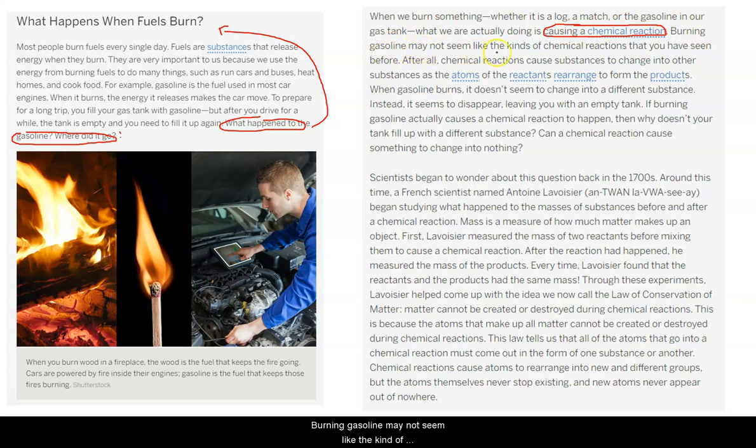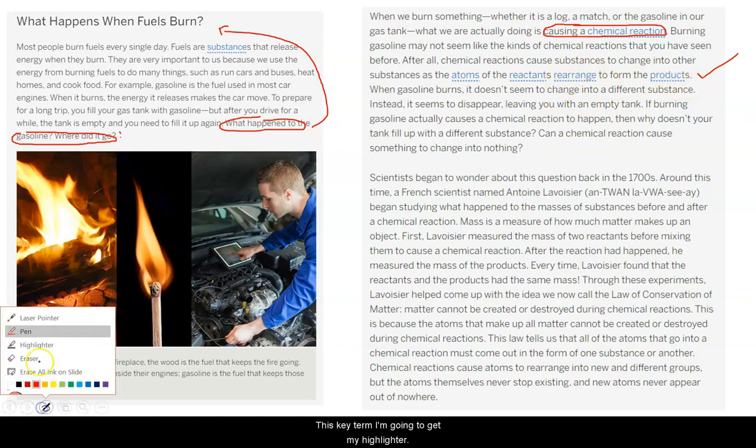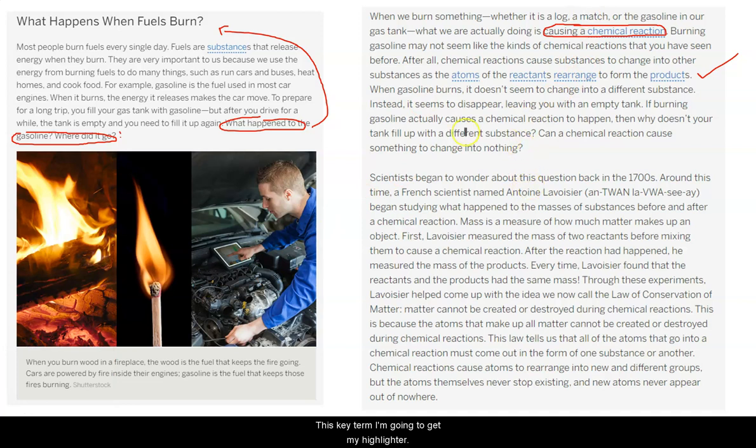Burning gasoline may not seem like the kinds of chemical reactions that you have seen before. After all, chemical reactions cause substances to change into other substances as the atoms of the reactants rearrange to form the products. I'm going to put a little check here because this is something that we've figured out. It's all about this key term — atoms, reactants rearranging to form the products. This is really key.